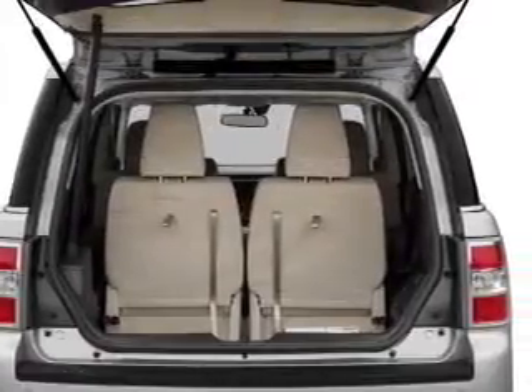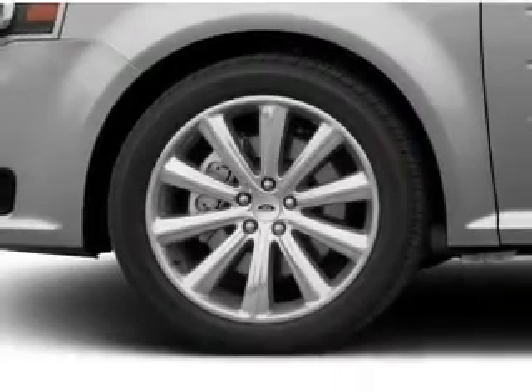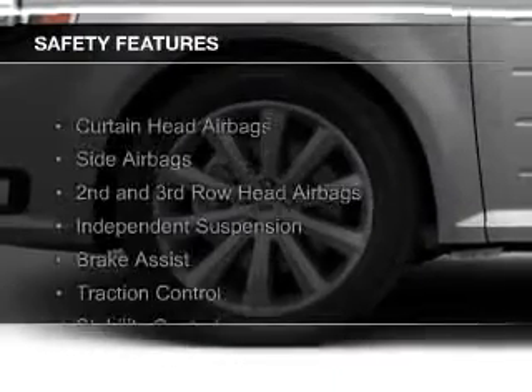Digital audio input, remote start, steering wheel controls, premium rims. Safety was made a priority with these features.